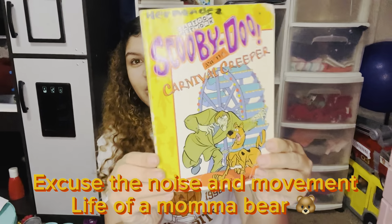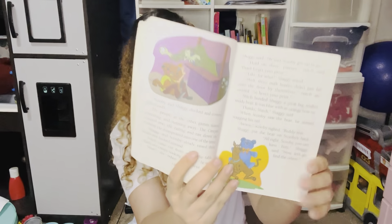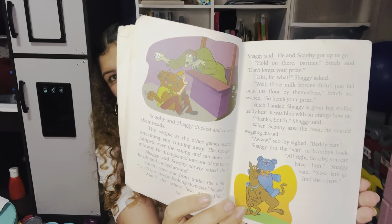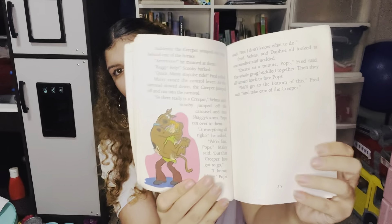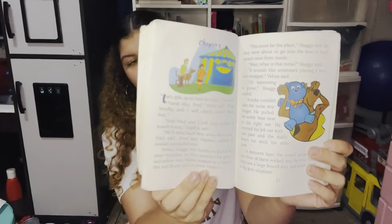Another one we have is Cartoon Network Scooby-Doo and the Carnival Creeper by James Gelsey — super fun read. I absolutely love Cartoon Network and Nickelodeon chapter books. Inside there are pictures for the kids as well. I would say this is a little bit more of an intermediate-level chapter book, but nonetheless a super fun read.